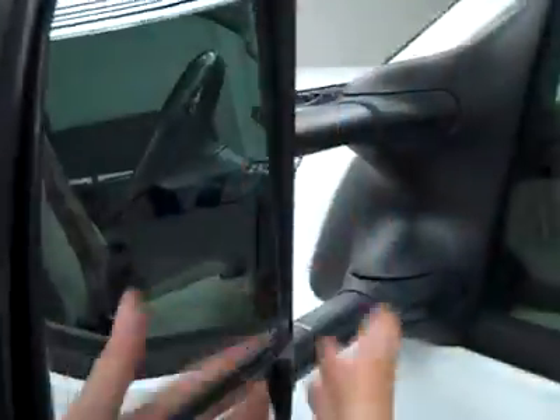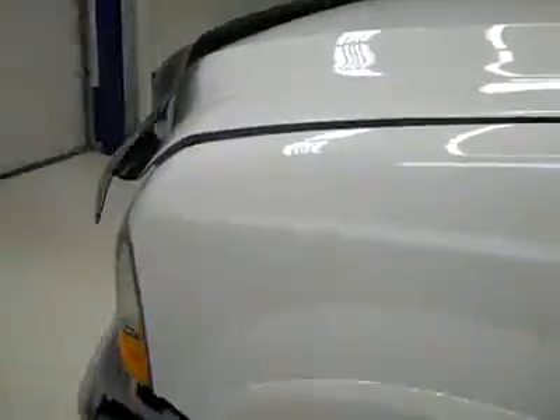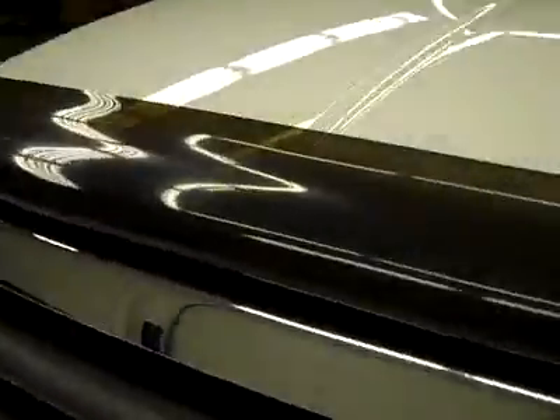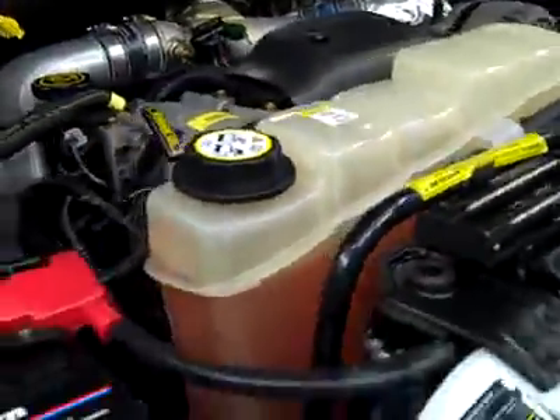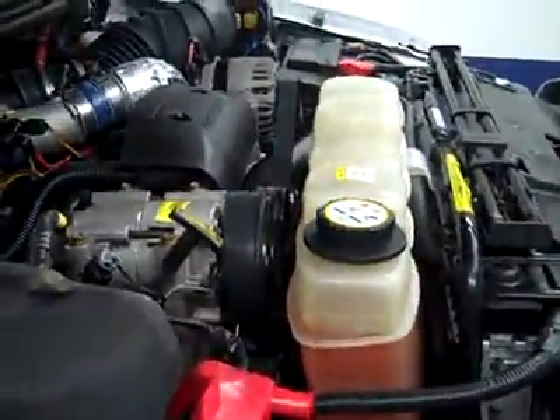It fires right up. Let's take a look under the hood. The rear view mirrors are pull-out tow mirrors. The 7.3 liter Power Stroke diesel engine is running very smoothly, and it's a nice clean engine bay. This truck is in beautiful shape.